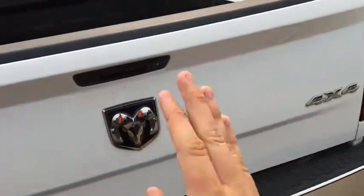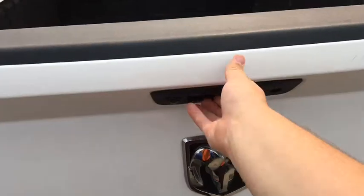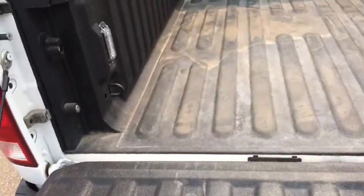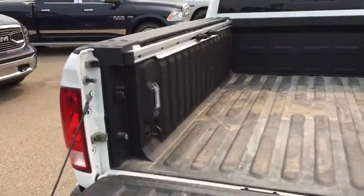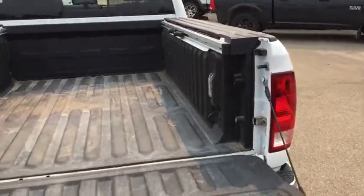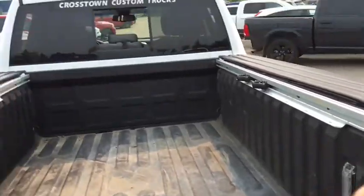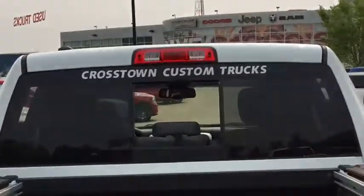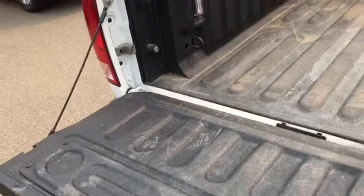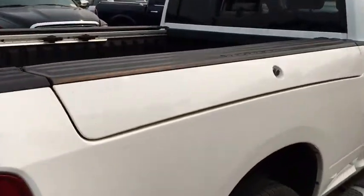Nice badging — SLT, Ram badge, 4x4 badge. The backup camera is built into the tailgate handle here. Open up the tailgate — this does have a spray-in bed liner. There are hooks in all four corners so you can secure your load and don't lose it when driving down the highway. There are LED box lights here and regular box lights just up there. And as I mentioned, this is a folding tailgate. Here's the Ram box on the other side.